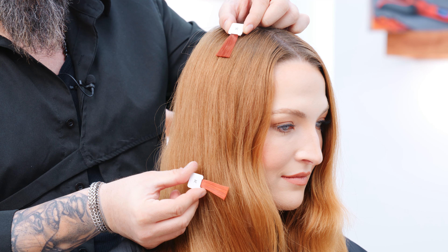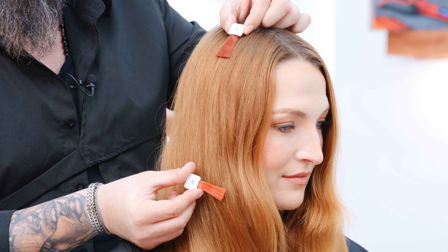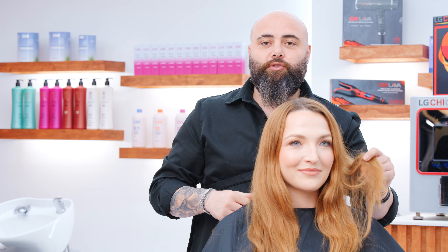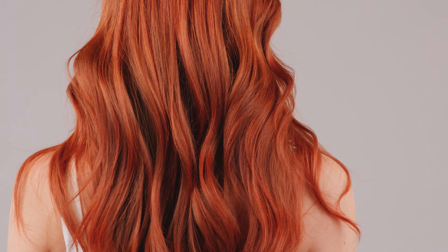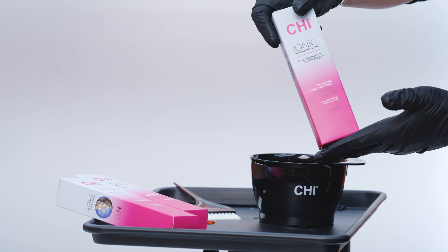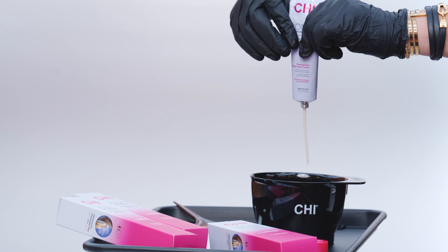We're going to blend two colors together — from the roots to the mid-shaft a little bit darker, and then we're going to go lighter in the ends. We're going to see the shine of the hair, the condition of the hair, how it's much, much better even after using the new Qi Ionic Hue Definition Technology ammonia-free tube colors.